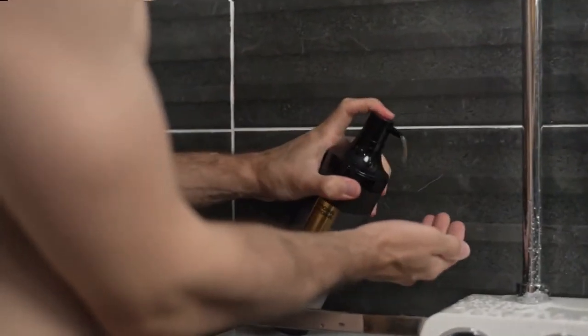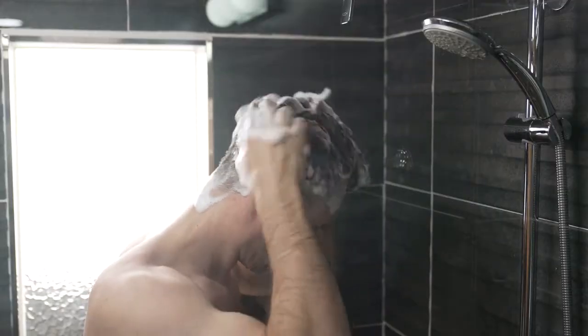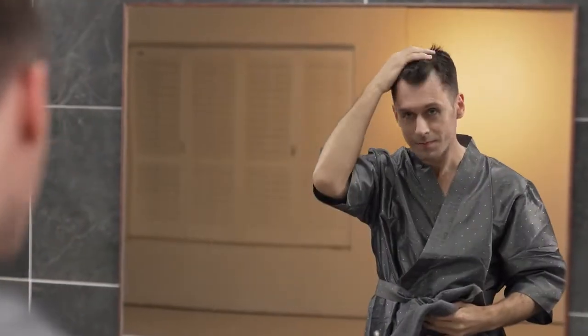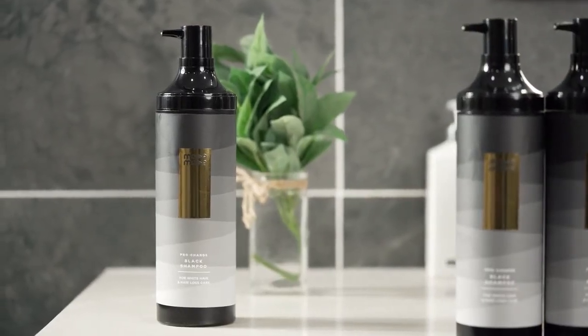Simply use this shampoo once a day, just for three minutes, along with its rich and refreshing peppermint fragrance foam. The single shampoo covers your gray hair and manages your scalp care at the same time. Experience a noticeable transformation after around just four weeks. No dying. Live with Moda Moda.